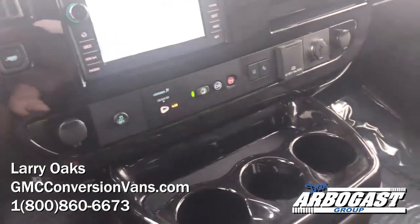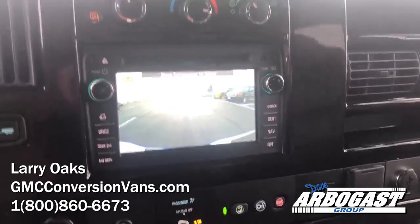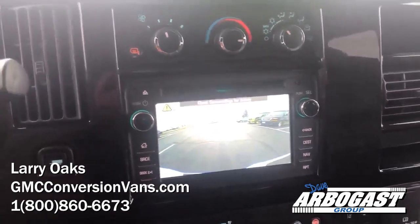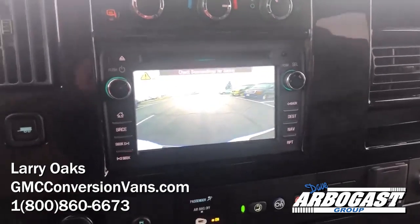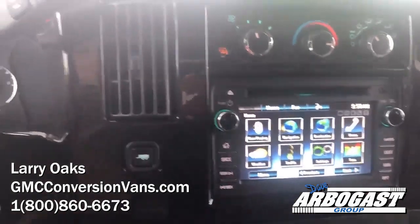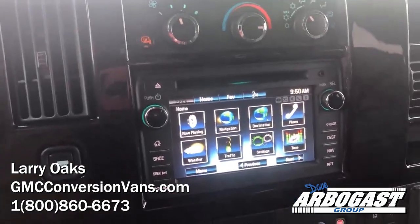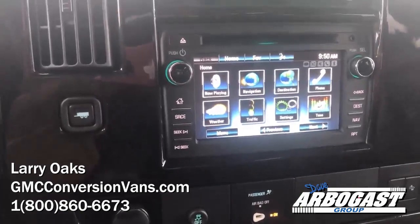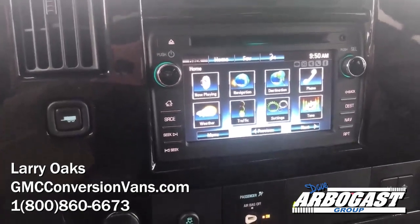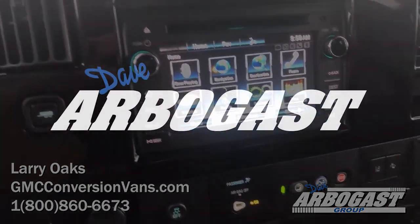Really nice looking van. If you're looking for something like this, right now I've got about 65 used ones in stock and about 10 new ones. You can reach me, Larry, at 1-800-860-6673. You can also visit us on the web at gmcconversionvans.com. And you can also go to YouTube and subscribe to our channel, GMC Conversion Vans — we do updates all the time so you'll get video updates. Again, my name is Larry. You can reach me directly at 1-800-860-6673, extension 294. Look forward to hearing from you — thank you so much for watching.